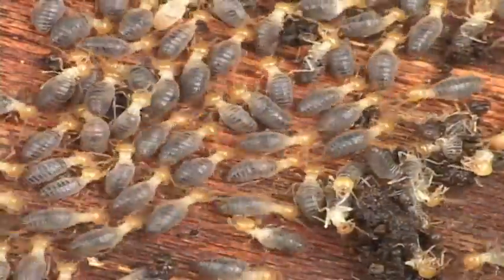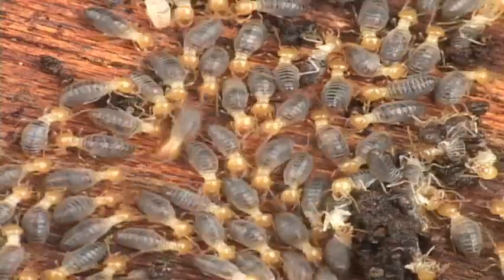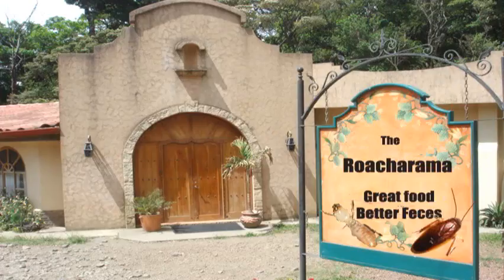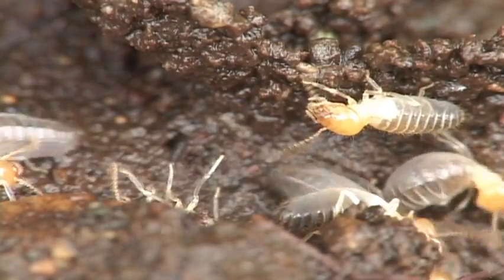New research has revealed that termites are really a kind of social cockroach. One thing they have in common is coprophagy — the eating of one's feces. So don't complain about your place in the food chain.